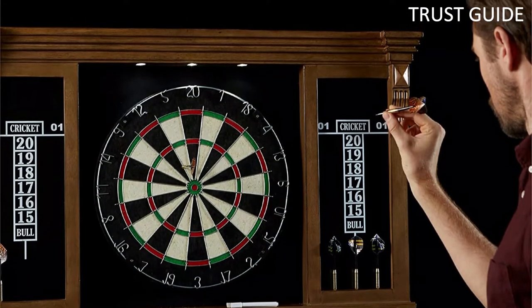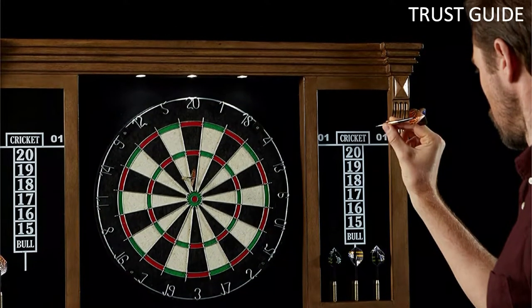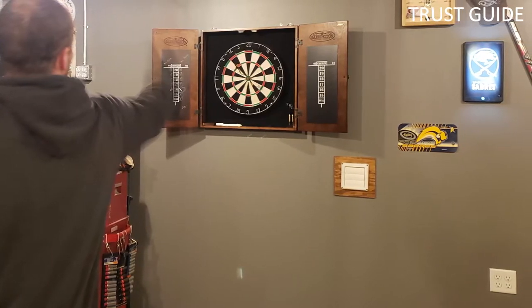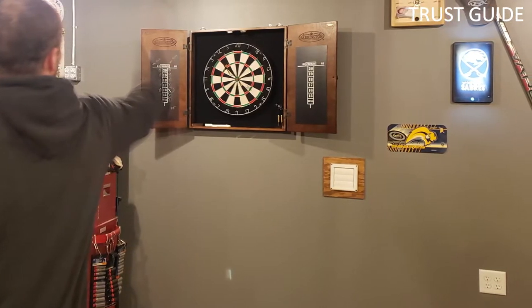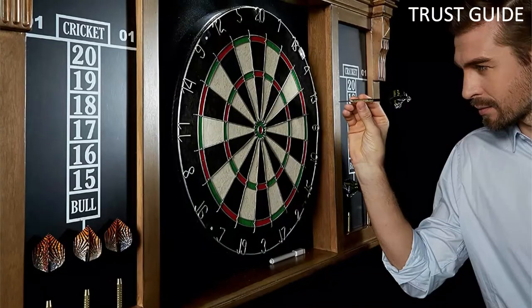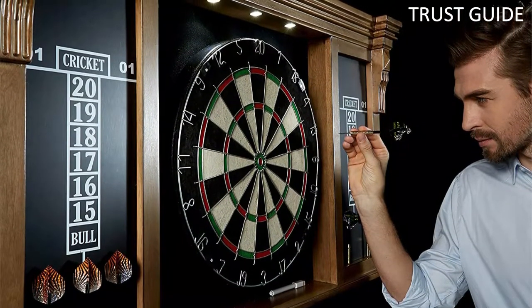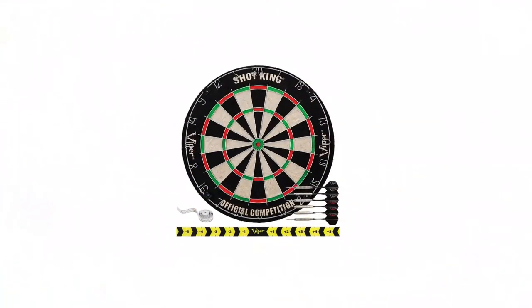The cabinet holds six steel-tipped brass darts, which are included. Mounting it on your wall is super easy — everything needed is included, and it will sit exactly at tournament regulation height. The cabinet includes two scoreboards that flank the board on either side, making it easier to keep and display the score.